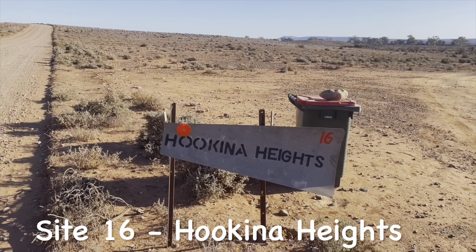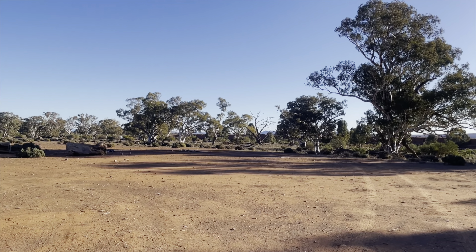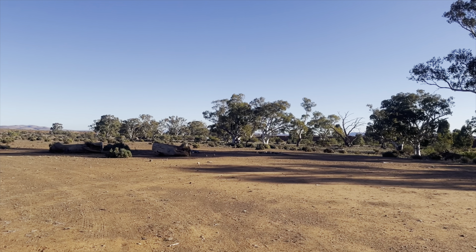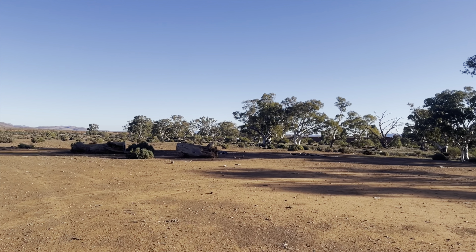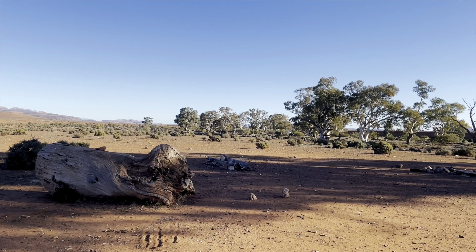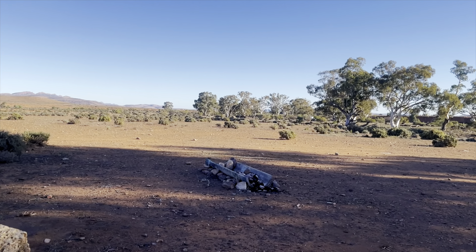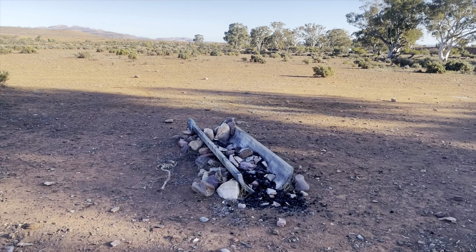Onwards to Site 16, Hook Near Heights. In this area there's also Site 15, but they're very far apart so you won't have any issues with privacy. Just like the previous site and the next couple we're going to show you, you do have to drive past to check in at the main building and come back, and you are furthest away from the amenities.